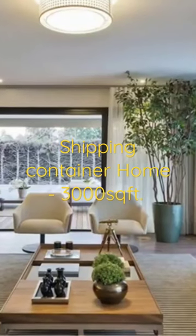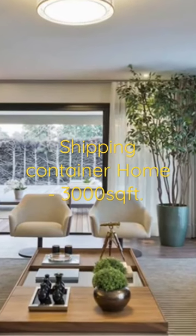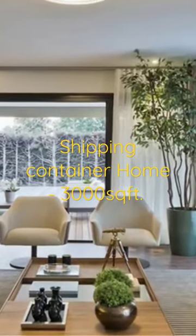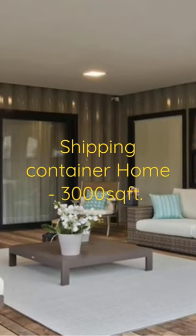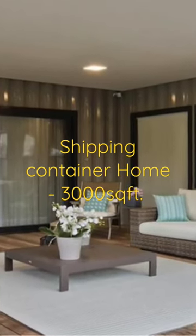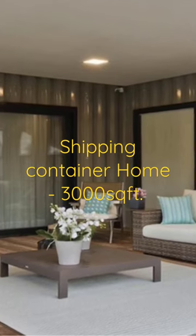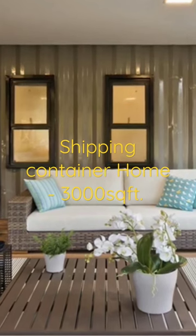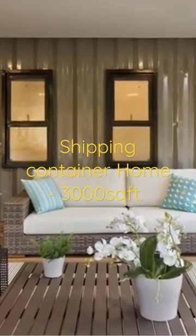The floor-to-ceiling glass windows connect to the outdoor deck, creating a seamless indoor-outdoor experience. The deck is built from reforestation wood with high durability and mechanical resistance to prevent the indoor spaces from overheating.